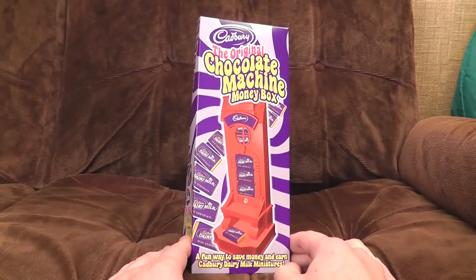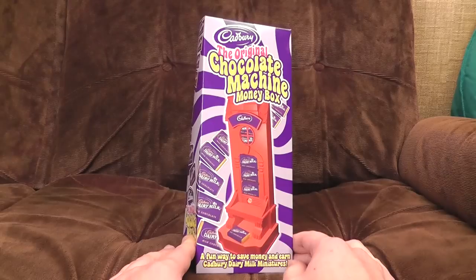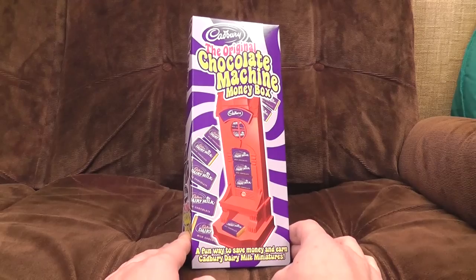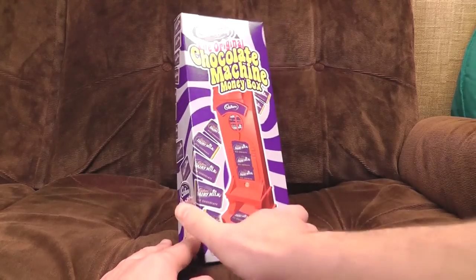This is the original Chocolate Machine Moneybox. I think it is original, actually — it looks slightly different to how I remember it, more plasticky, but who knows. It's a 'fun way to save money and earn Cadbury Dairy Milk Miniatures.' And by 'earn,' they mean paying for them. That's not earning, that's buying. Work it out, Cadbury.